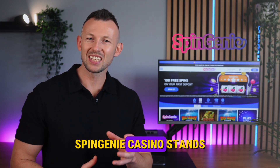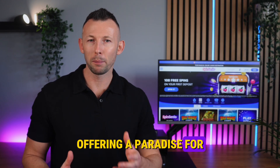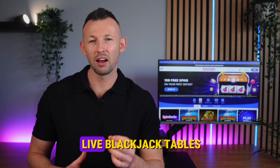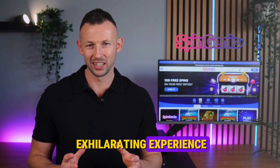Spin Genie Casino stands out with its extensive library of over 2000 games, offering a paradise for players who love diversity. With a focus on slots and an impressive collection of over 150 live blackjack tables, Spin Genie promises an exhilarating experience.